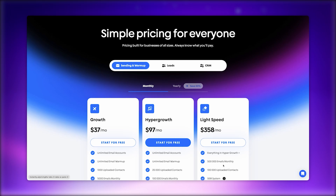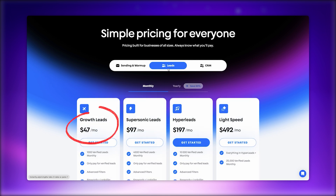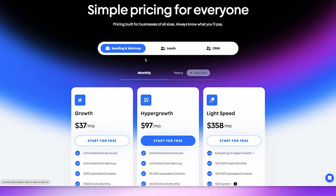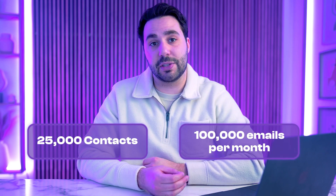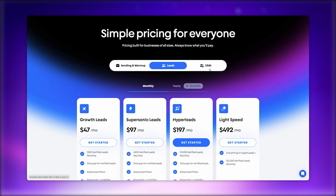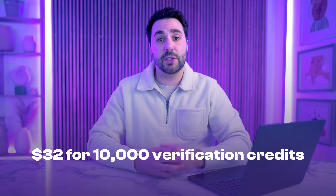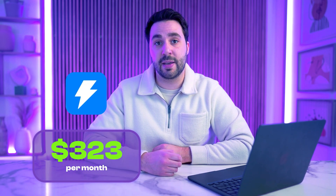Instantly's pricing is more straightforward. It starts at $37 per month for the sending and warm-up plan, and $47 per month for the leads plan. Most users will start with the Hyper-Growth plan at $97 per month, which includes 25,000 stored contacts and the ability to send 100,000 emails per month. You'll also need to purchase leads separately — around $197 per month for 10,000 verified leads. Instantly charges separately for CRM features as well, at an additional $97 per month for the Hyper-CRM, and lead verification costs $32 for 10,000 credits. This brings the total to around $323 per month, making it still more affordable than Apollo, with add-on pricing available if you want to scale further.